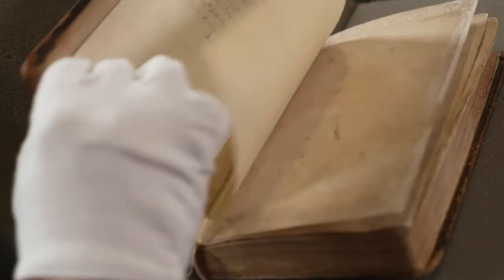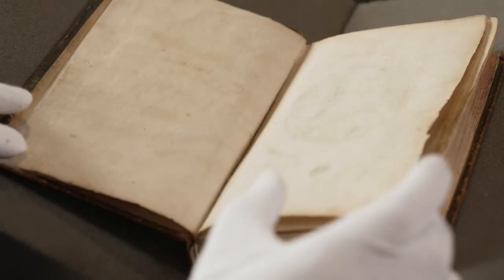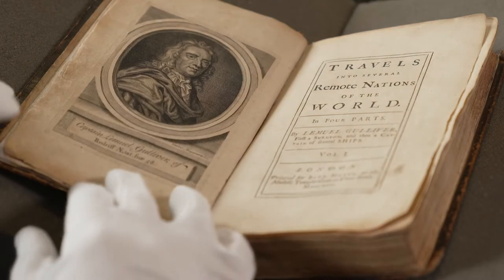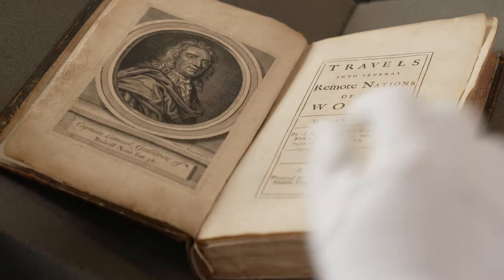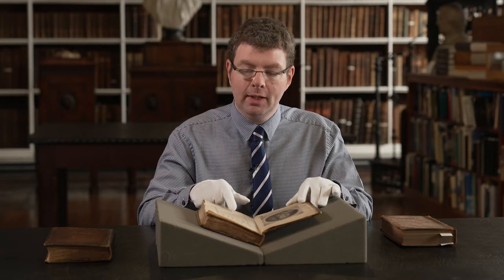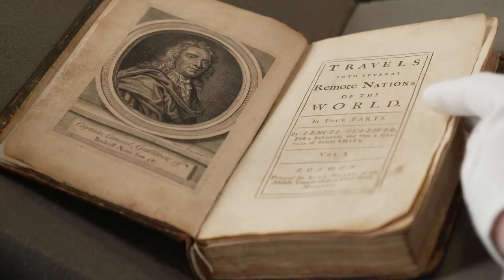Here in Armagh Robinson Library we're fortunate to have many interesting and significant items within our collection. In this film I'm going to show one of these to you. This is the library's copy of Gulliver's Travels — a first edition dating from 1726. When we look at the title page you can see it was originally published in London by Benjamin Mott, and the full title is Travels into Several Remote Nations of the World in Four Parts.